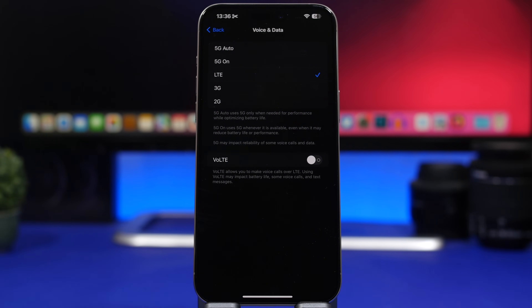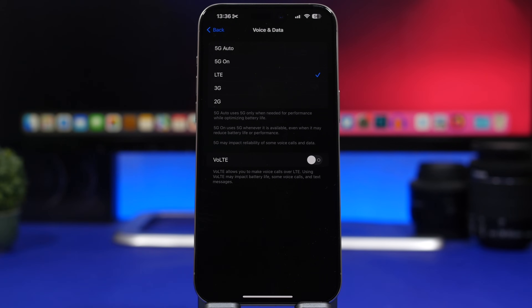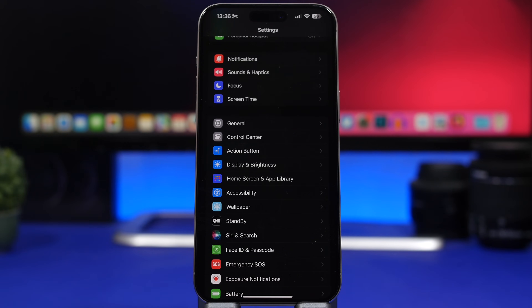When talking about cellular data, go to your cellular settings and under Cellular Data Options, then Voice & Data, you'll have options: LTE, 5G On, or 5G Auto. If you're in a place where you don't have really good 5G coverage, never leave your iPhone on '5G On' — your iPhone will constantly try to connect to 5G even with poor reception, draining battery. Use LTE or at least set it to '5G Auto.'